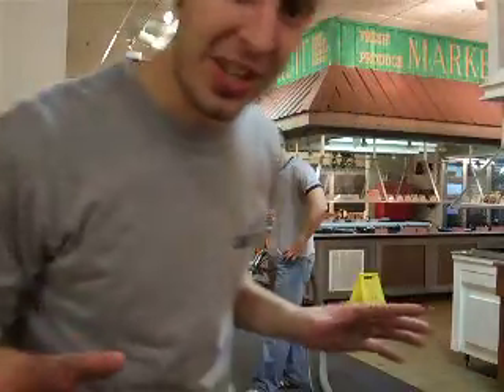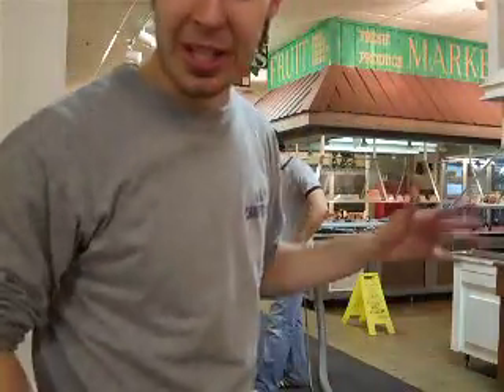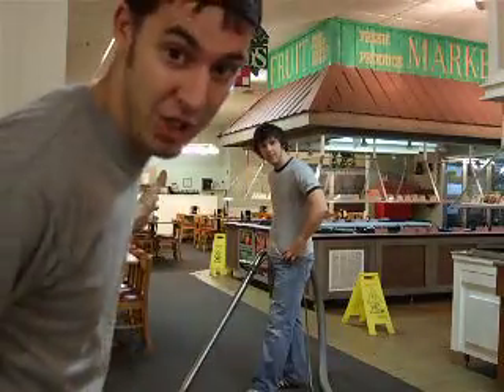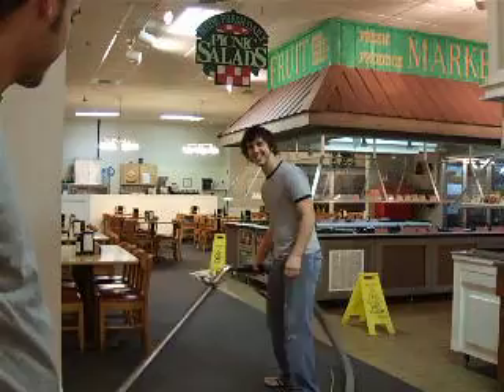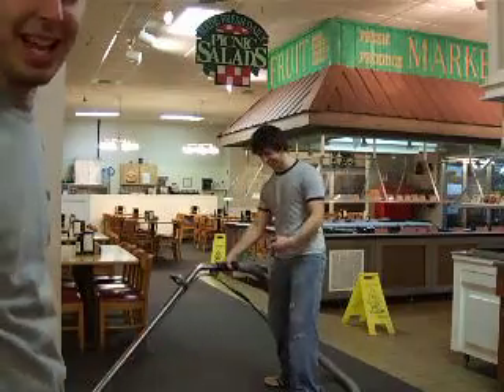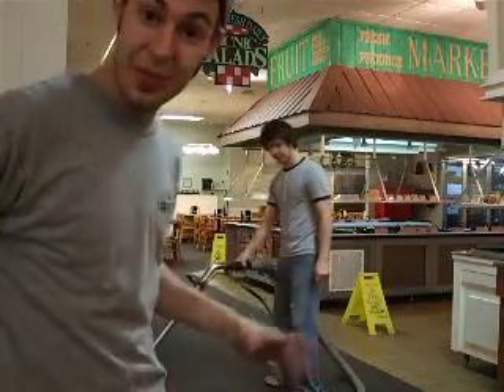We use several cleaning techniques here at K&K Carpet Care. For example, the right hand stroke. Yes, it's nice, isn't it? The left hand stroke.